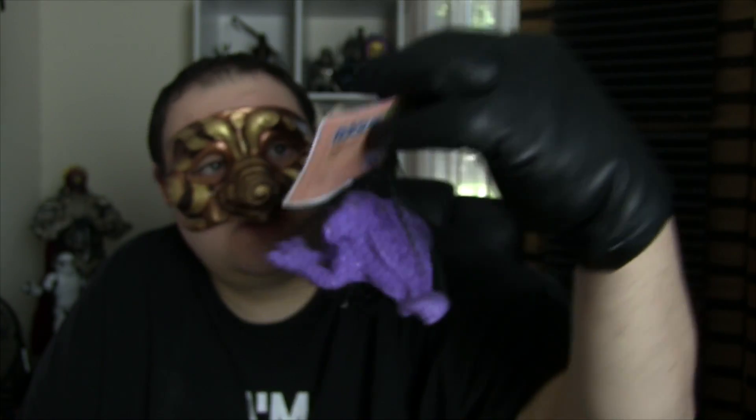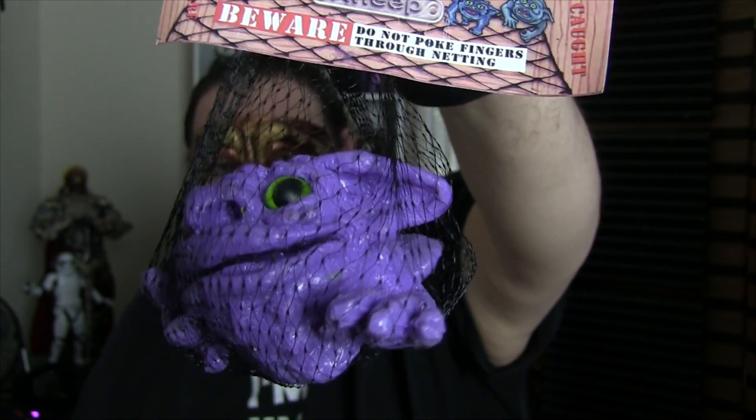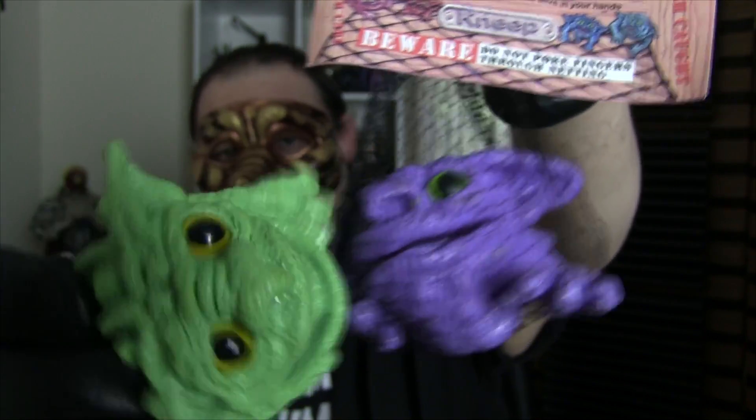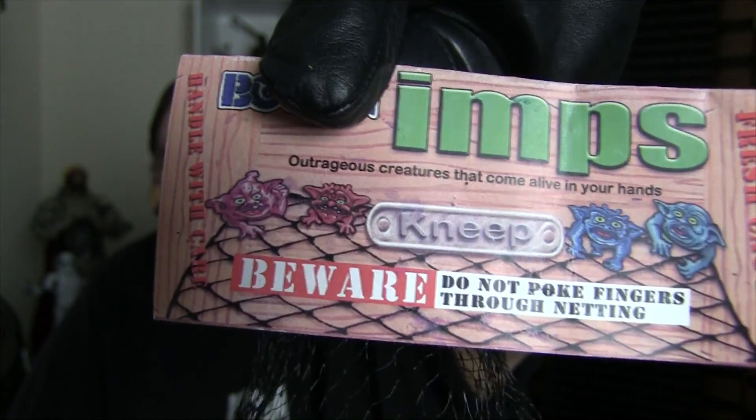But we can use it to look at the packaging. As you can see, this one's called Neep. The green one is called Neep as well — this is just a variant colour. We'll get a closer look at Neep with the unboxed one, the green one. But if you look at the packaging, we can see that these are Imps.